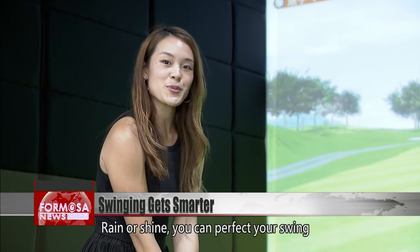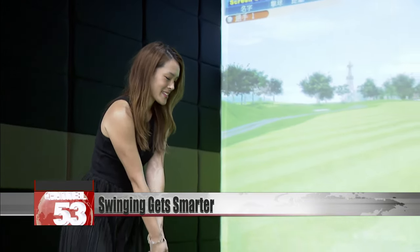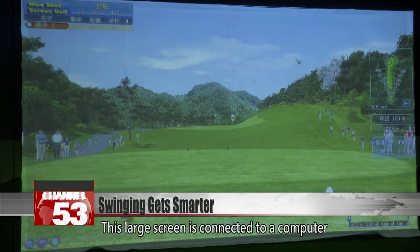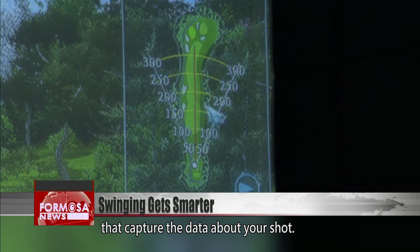Rain or shine, you can perfect your swing in this indoor smart golf simulator room. This large screen is connected to a computer and camera with sensors that capture data about your shot.